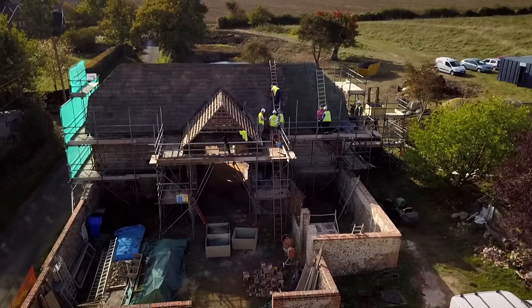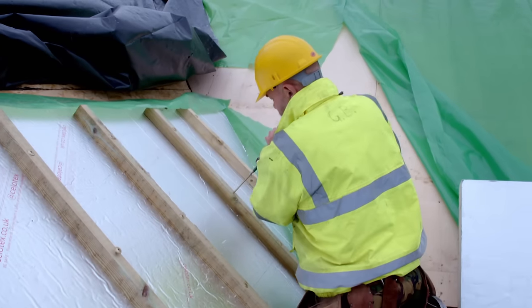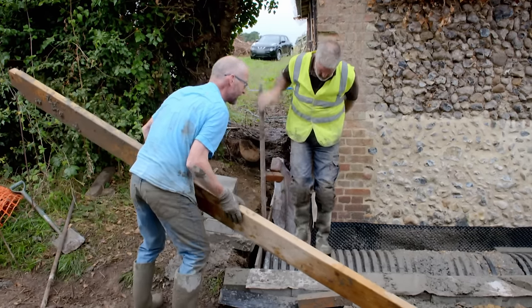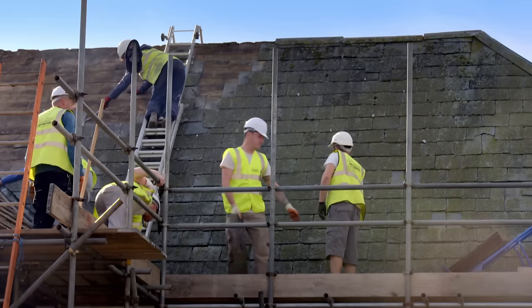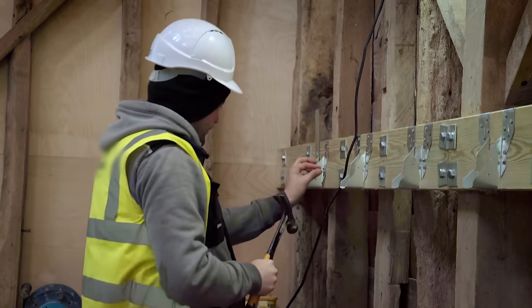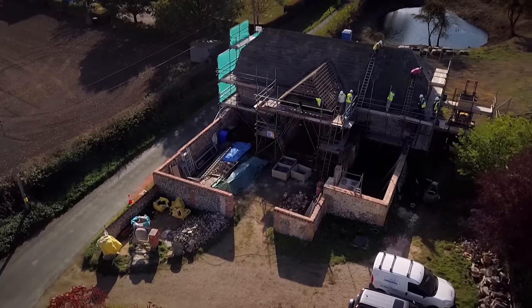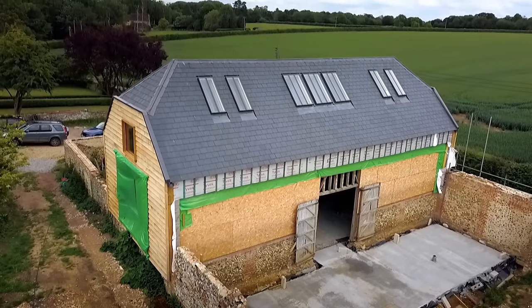In this episode, an ambitious family man battles sinking foundations, rotting timber, and tight deadlines to transform this never-lived-in 200-year-old barn into a show-stopping family home. There have been times when it's felt rather like there's been less barn here than there was before we started.